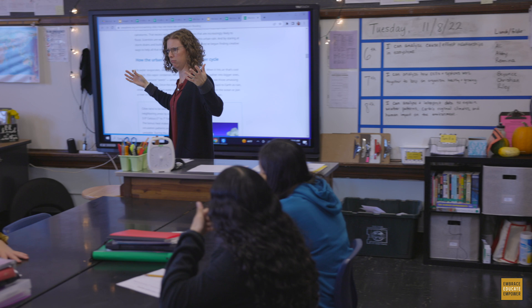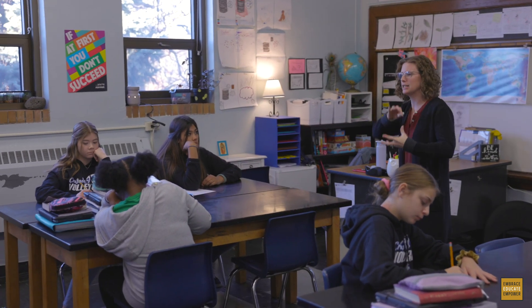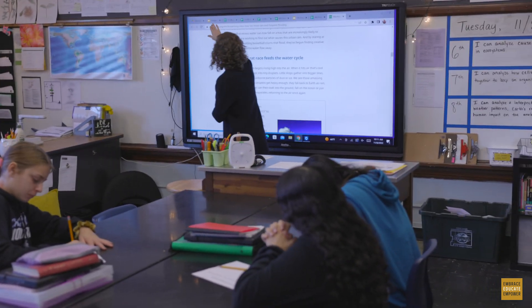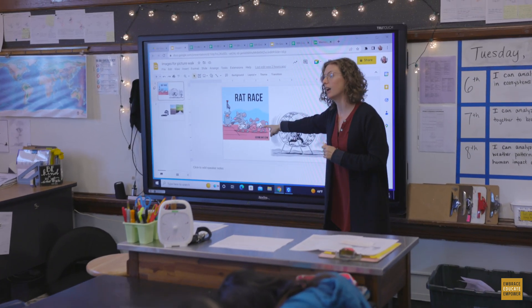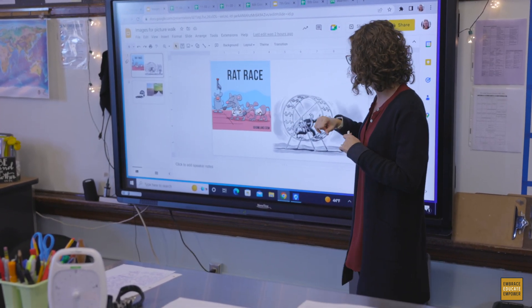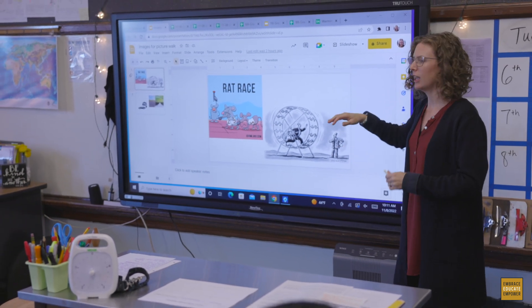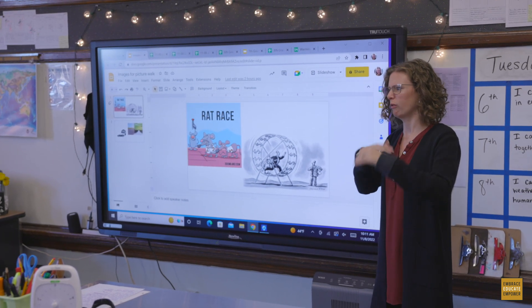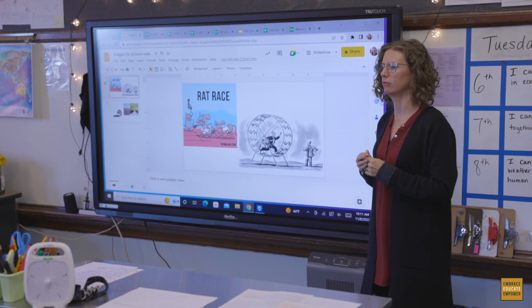A figure of speech. It's something that you say that has a different meaning. So a rat race — I have a couple of pictures to help us understand what a rat race is. This is maybe what we think of: a bunch of rats or rodents running around on their hamster wheel. But what 'rat race' actually means as an idiom is it's like a competition that people have in society for money and power, and they're constantly wanting more and more. And that's what we mean by the urban rat race.